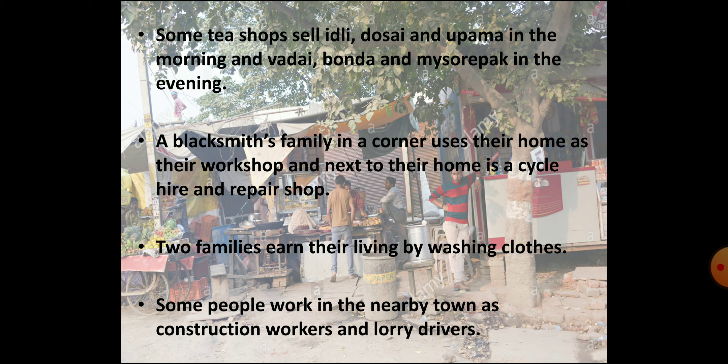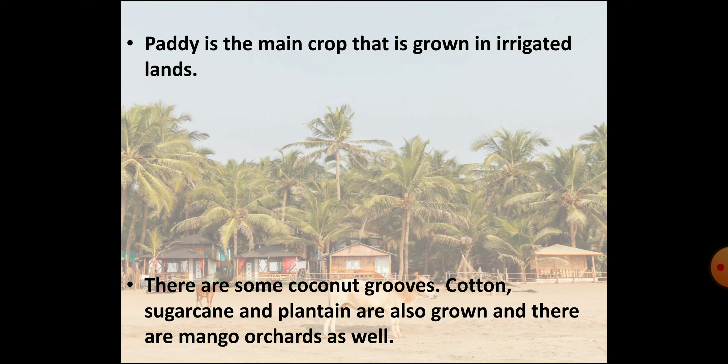In a corner there is a blacksmith's house that is also used as his workshop. There is a shop that rents out and repairs cycles. Two families in the village provide washing clothes services. Some people in the village are construction workers and lorry drivers who work in the nearby town. There are small hills around the village, and rice or paddy is the main crop grown in fields with irrigation facilities.